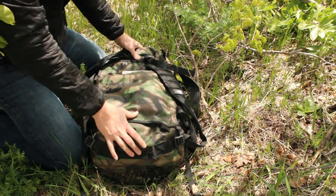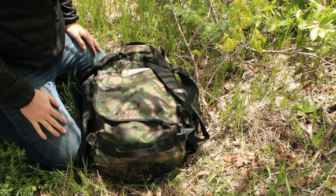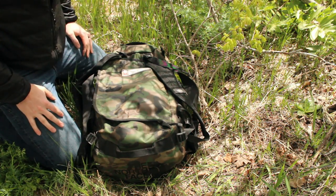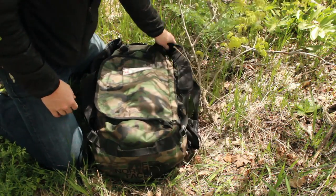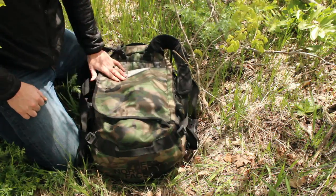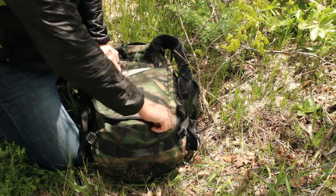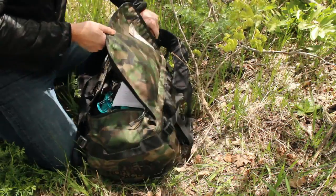Even though this is the small duffel bag, I think it holds really enough for what I need. I'm using it as a crag pack and even a camping bag when I go car camping. It holds 50 liters and I want to show you guys just kind of how much I've got in there right now.